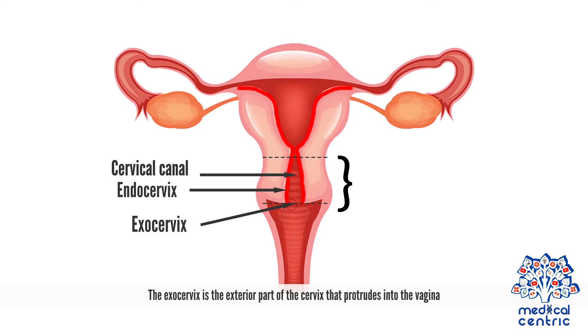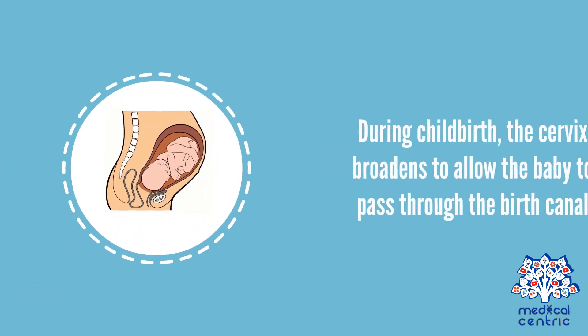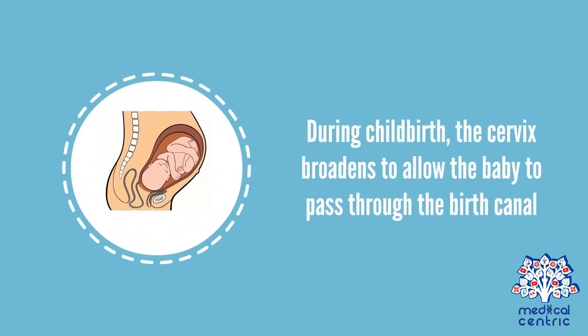The exocervix is the exterior part of the cervix that protrudes into the vagina. During childbirth, the cervix broadens to allow the baby to pass through the birth canal.